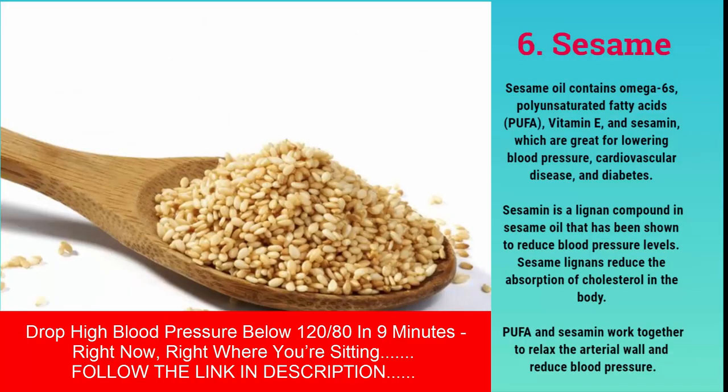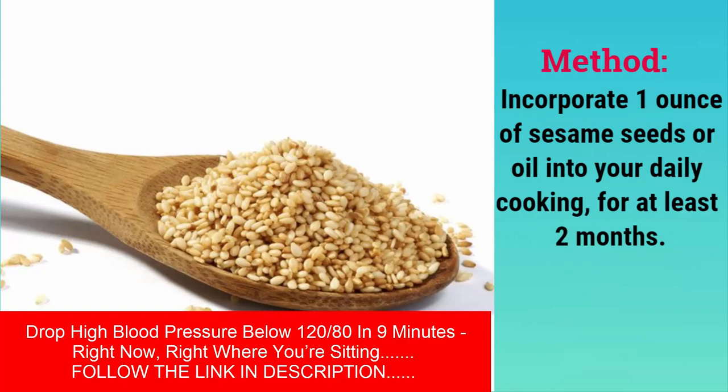Sesame oil contains omega-6s, polyunsaturated fatty acids (PUFA), vitamin E, and sesamin, which are great for lowering blood pressure, cardiovascular disease, and diabetes. Sesamin is a lignan compound in sesame oil that has been shown to reduce blood pressure levels. Sesamin lignans reduce the absorption of cholesterol in the body, and PUFA and sesamin work together to relax the arterial wall and reduce blood pressure. Method: incorporate one ounce of sesame seeds or oil into your daily cooking for at least two months.